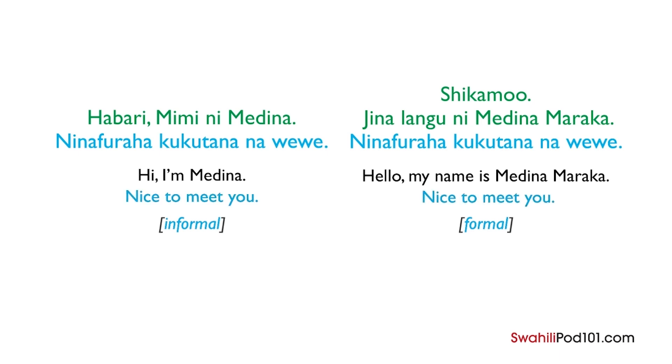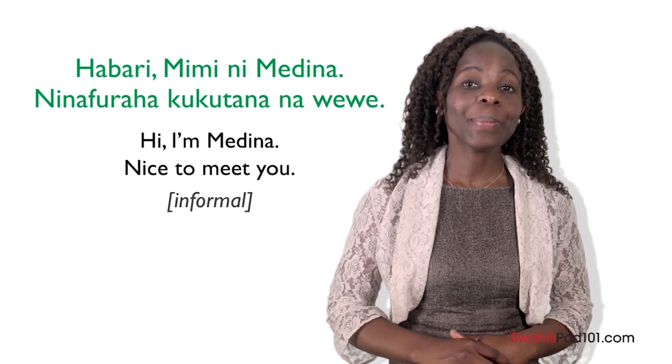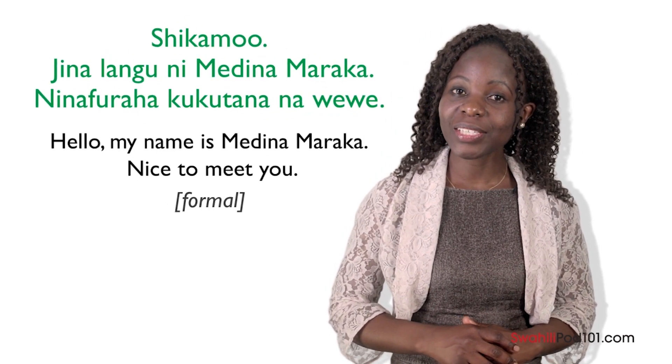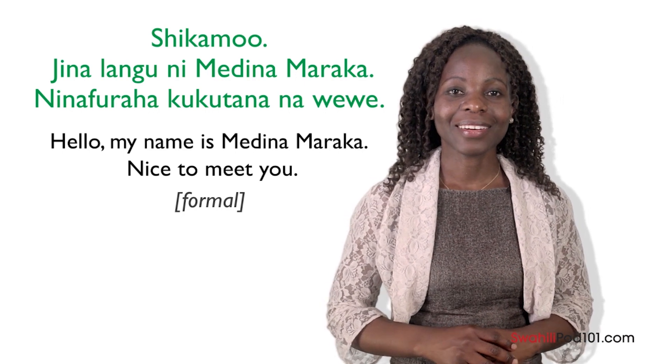Ninafuraha kukutana na wewe is the same for both formal and informal: it means nice to meet you. To summarize, the informal way to introduce yourself is: Habari, mimi ni Medina. Ninafuraha kukutana na wewe. The formal way is: Shikamo, jinalangu ni Medina Maraka. Ninafuraha kukutana na wewe. Medina's insight: when introducing yourself, shake hands — the right hand slightly supported by the left. A slight bend forward adds respect in the Kenyan business world. However, if you speak too formally, people will think you sound unnatural. In Kenya, simplicity is best.